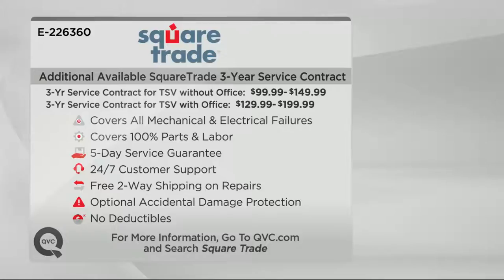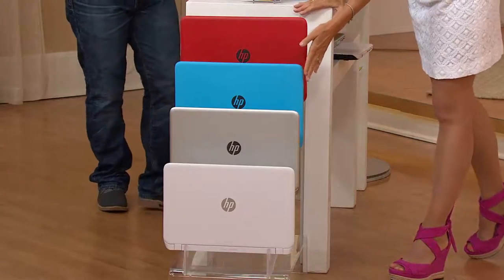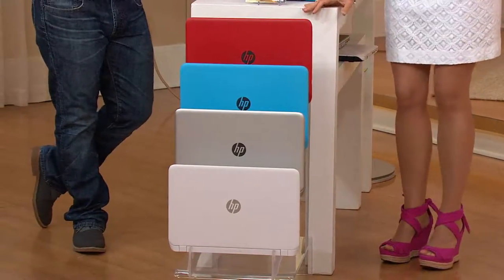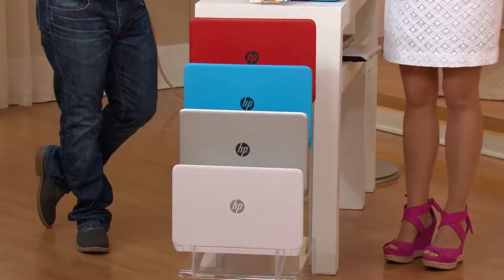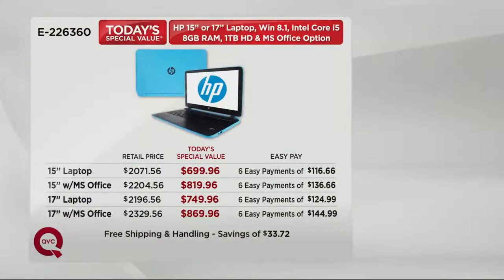If you want to take advantage of that, please do so. You're getting great color choices: the red, the cool blue, that silver, as well as the white. Blue is very, very popular. We have the 15-inch screen — this is only five pounds. The 17-inch is only six pounds. You have the choice whether you want Microsoft Office or not. Six easy payments: 15-inch is $116.66; 15-inch with Microsoft Office is $136.66; 17-inch is under $125 for the next six months; your 17-inch with Microsoft Office is just under $145. There is no shipping and handling — that's absolutely free.